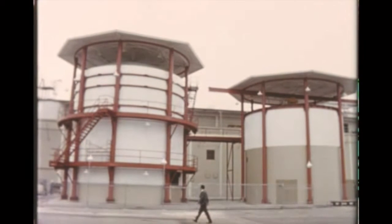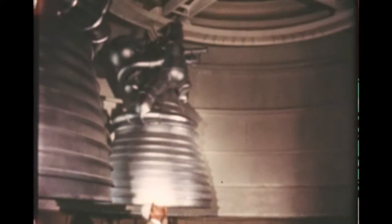At North American Space and Information Systems Division at Downey, structural assembly of the S-2 full-scale electromechanical mock-up was completed this quarter. Two J-2 soft mock-up engines capable of gimbaling have been installed. Mock-up completion is due in March 1964. It will be used in establishing installation requirements and will provide S-2 systems with checkout capabilities by ground support equipment.